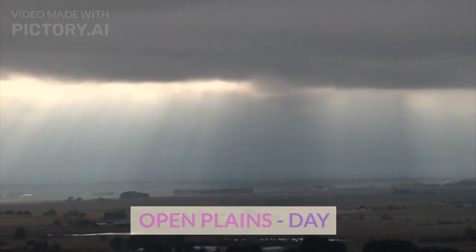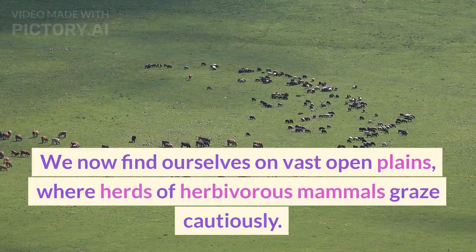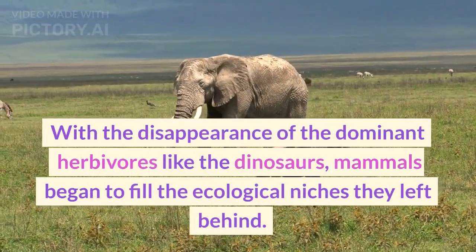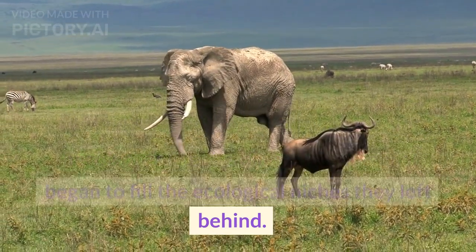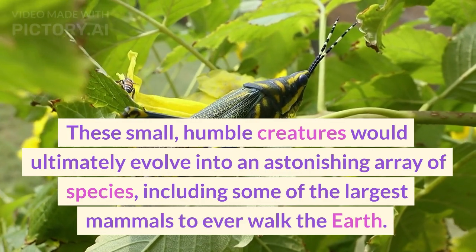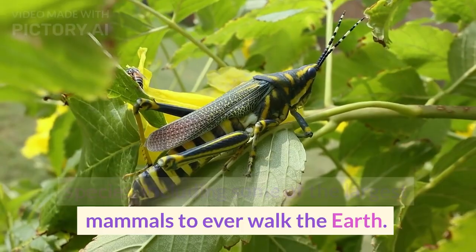On vast open plains, herds of herbivorous mammals graze cautiously. With the disappearance of the dominant herbivores like the dinosaurs, mammals began to fill the ecological niches they left behind. These small, humble creatures would ultimately evolve into an astonishing array of species, including some of the largest mammals to ever walk the Earth.